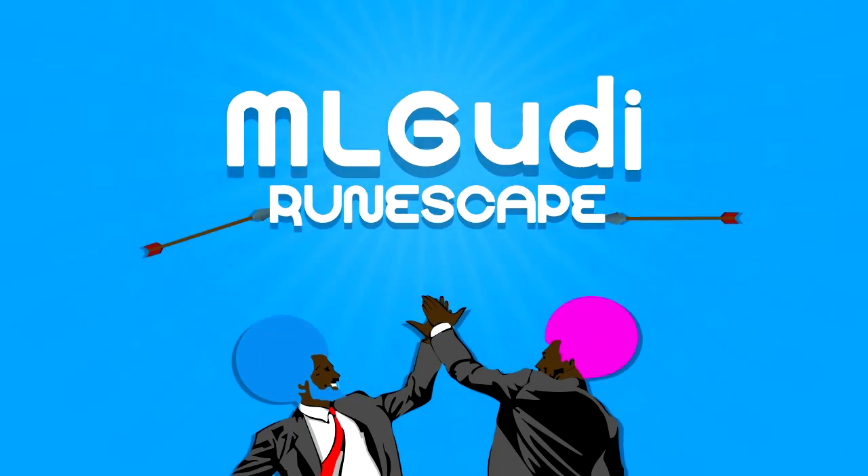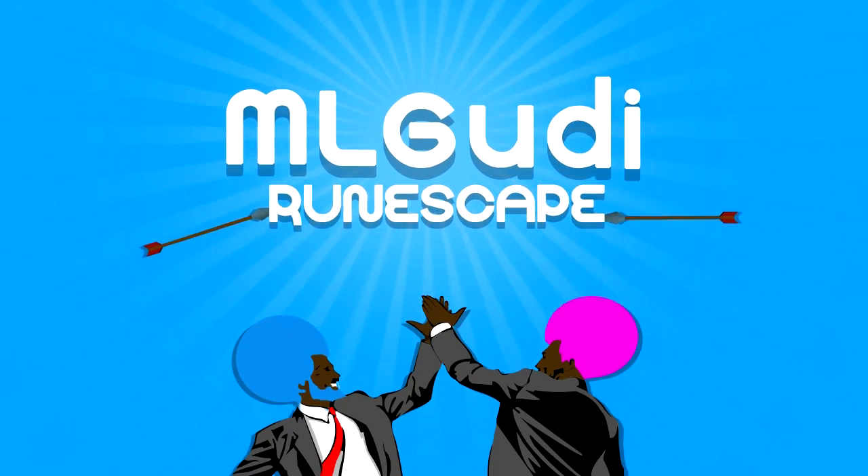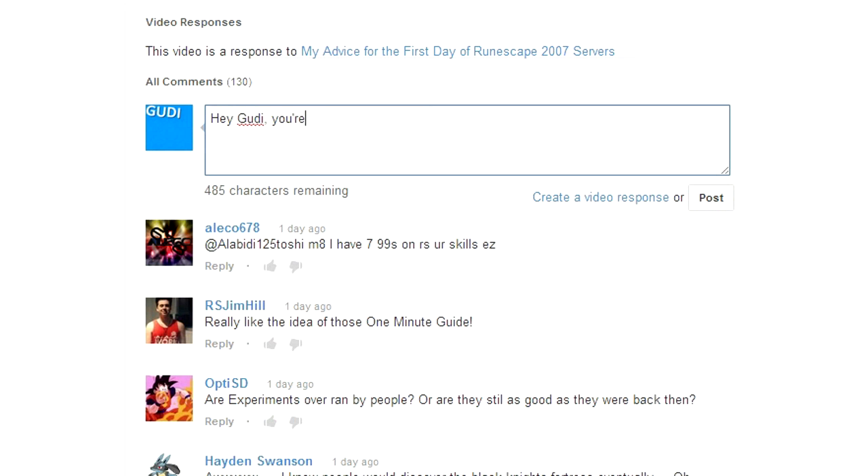Hello YouTube, this is Goody and this is going to be another 5 quick tips video for old school RuneScape. If you enjoy, please make sure to leave a like and leave any tips you want me to use in this series in the comments, and I'll make sure to give you full credit if I do use it in a video.